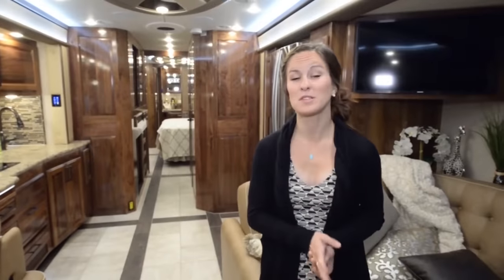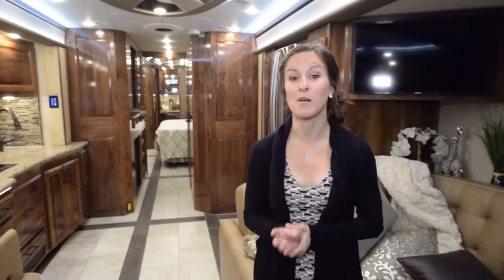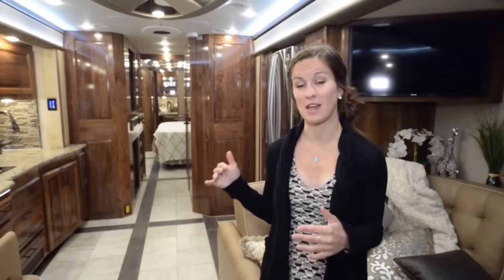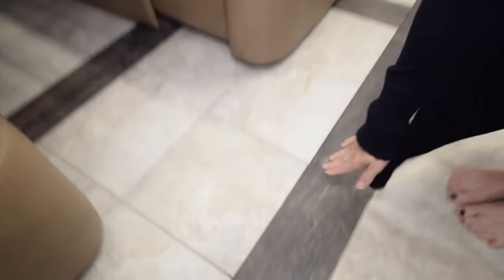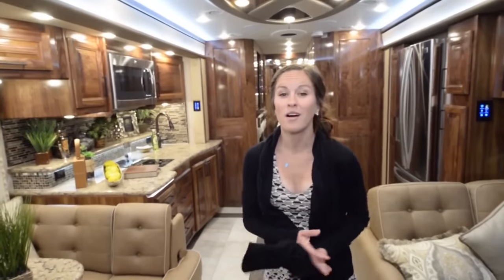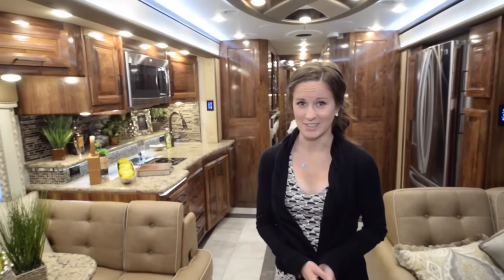What we love most about this coach is that it's not only family-oriented, but they do an awesome job with attention to detail — such as all the tile designing and the flush slide-out that you really can't even tell is there. Overall, I would definitely, definitely live in this coach. It has everything you would need for full-time living.